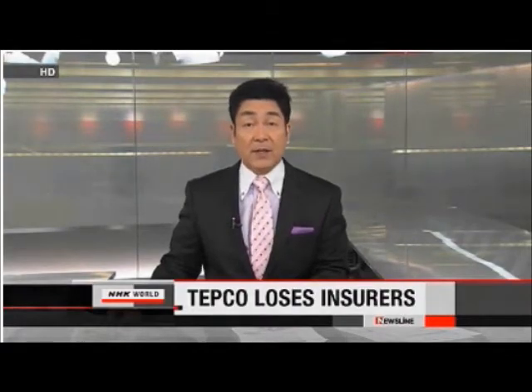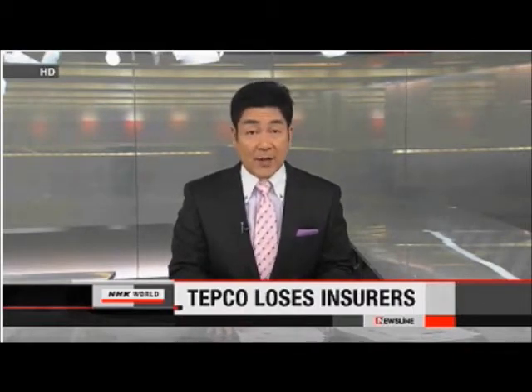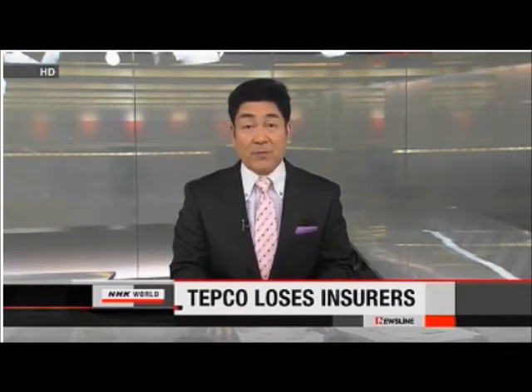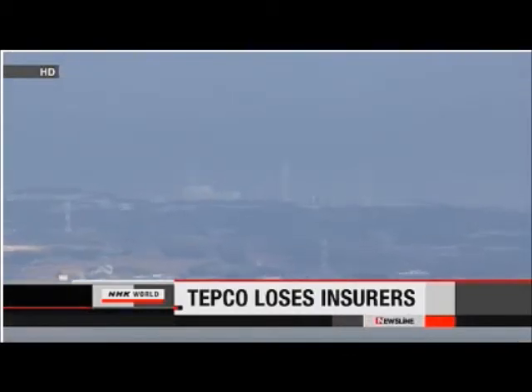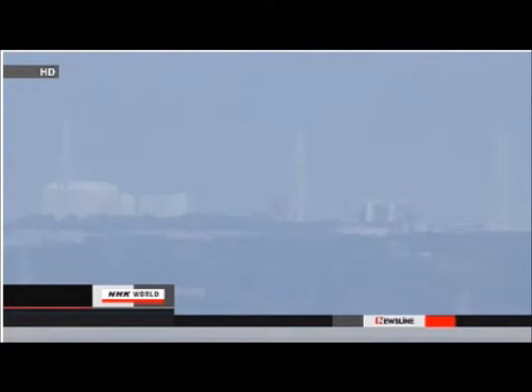The utility that operates Japan's damaged Fukushima Daiichi nuclear plant has been hit with yet another big bill. Tokyo Electric Power Company's insurance policy runs out Sunday, meaning TEPCO had to hand over a $1.5 billion deposit to the government. Utilities operating nuclear plants in Japan are legally required to be insured for $120 billion to compensate for any accidents.